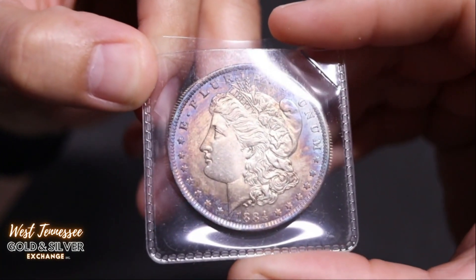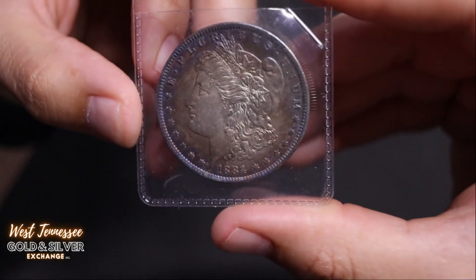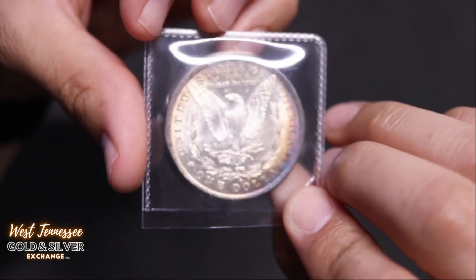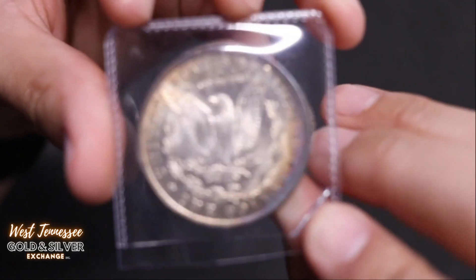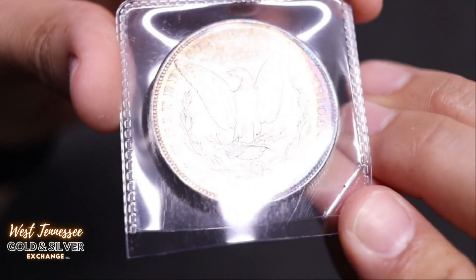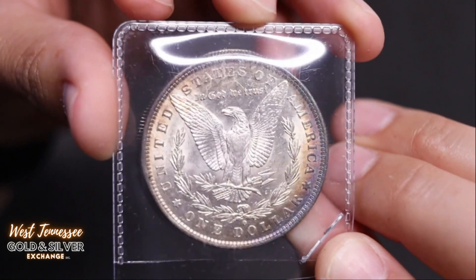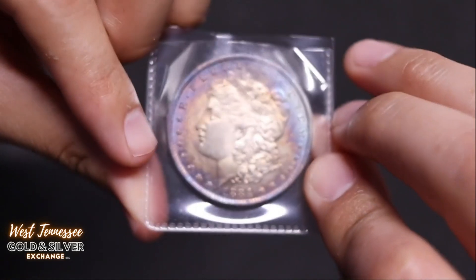Here is a 1884 Morgan dollar from New Orleans. I've been getting a lot of Phillies, but we've got New Orleans right here. Good detail.